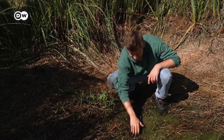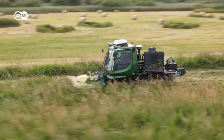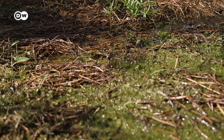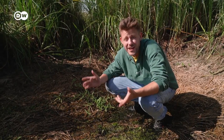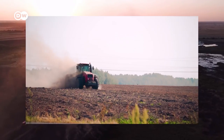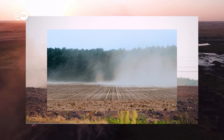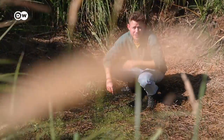Peatlands like this one here are absolute climate wonders. They store insane amounts of carbon in their soil. But we, being stupid humans, are destroying them at a crazy rate. Mostly to plant crops, but that releases enormous amounts of CO2. But there is no need, because we can do both.